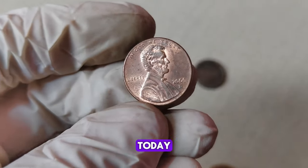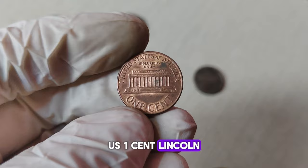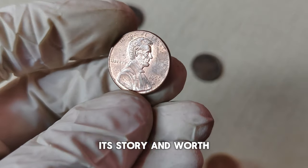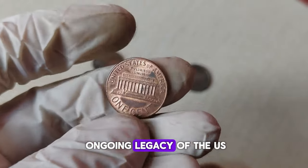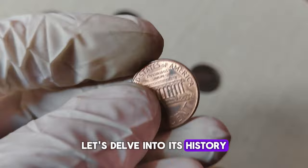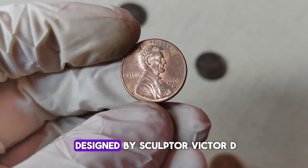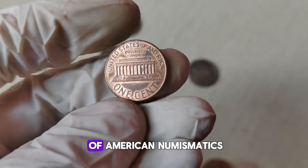Today, we're diving into the fascinating world of numismatics as we explore the history and value of the 2006-D US one-cent Lincoln coin. The 2006-D Lincoln cent holds a special place in the hearts of collectors and history buffs alike. While it may seem like just another penny in your pocket, its story and worth go far beyond its face value. Minted in Denver in 2006, this particular coin is part of the ongoing legacy of the U.S. Mint's commitment to producing high-quality currency. The 2006-D Lincoln cent is a tribute to one of America's most beloved presidents, Abraham Lincoln, and features a striking profile of Lincoln on the obverse side, designed by sculptor Victor D. Brenner — a design first introduced in 1909 that remains an iconic symbol of American numismatics to this day.